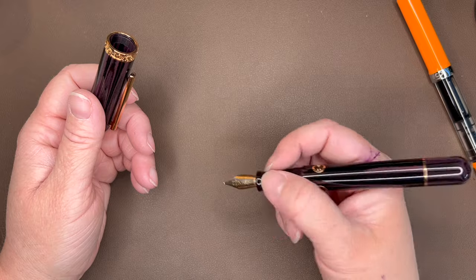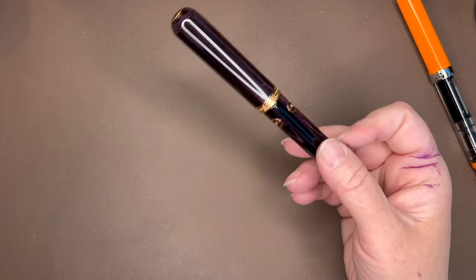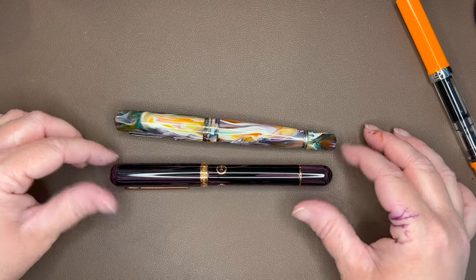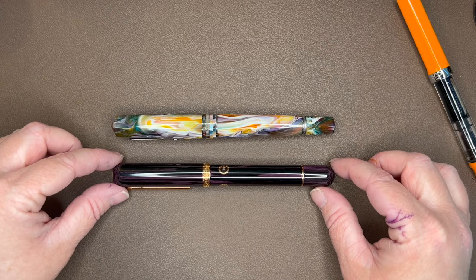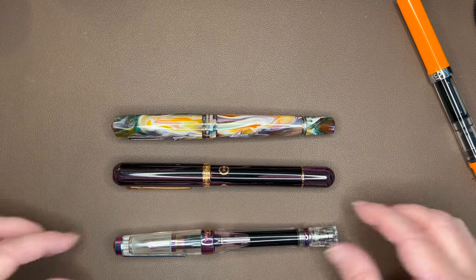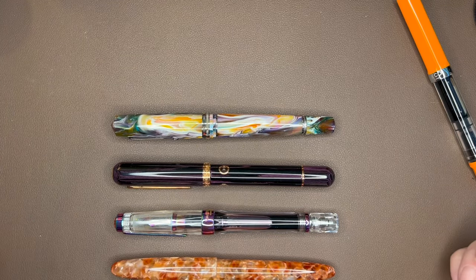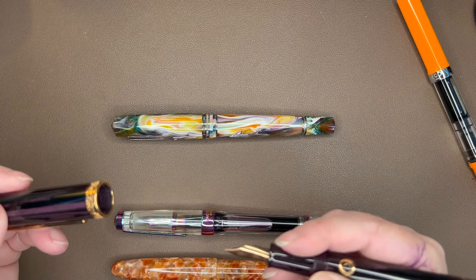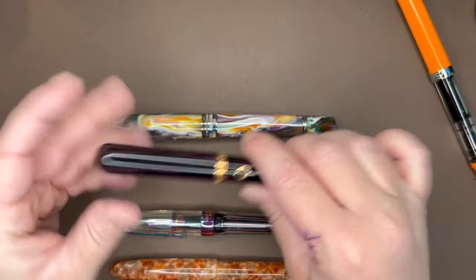It's a very comfortable pen. For size comparisons: we have the Leonardo Memento Zero Grande, which is very similarly sized — the MZG may be just a little bit bigger. We also have the Twisbi VAC 700 and an Esterbrook Estie, all very similarly sized pens with similarly sized grips. The threads on this pen are not sharp at all; they feel really nice.